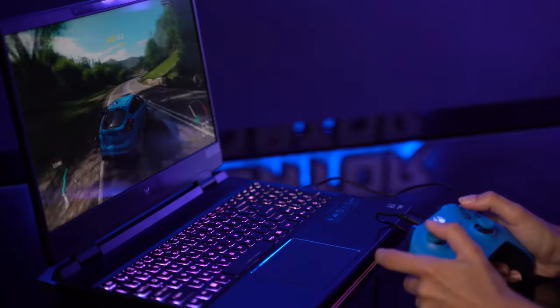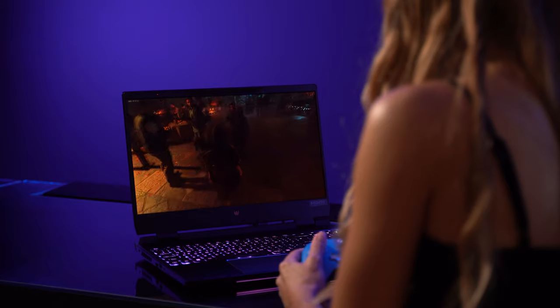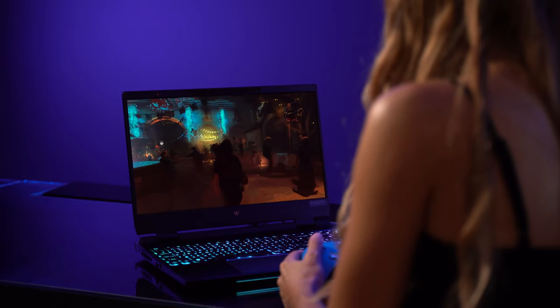The last time I used glasses-free 3D was with the Nintendo 3DS, but that's where the similarities end. Playing Pokemon X on that was not comfortable — I just remember having to stay exactly in one spot for the 3D to work and it would still give me a headache like half an hour in. But this is hands down the most comfortable 3D experience I've had, I'm just saying that right now.